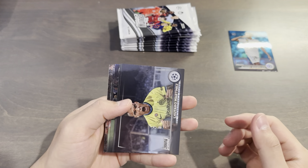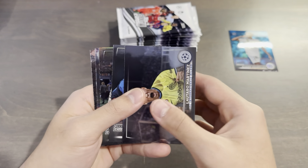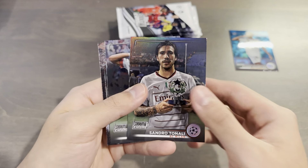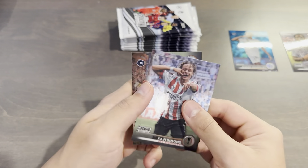The base set this year is 100 cards, so you will get repeats pretty often. Latar Martinez, Patrick Oliver, Sandro Sonali — this one's just a refractor — Simons, and Antonio Silva.